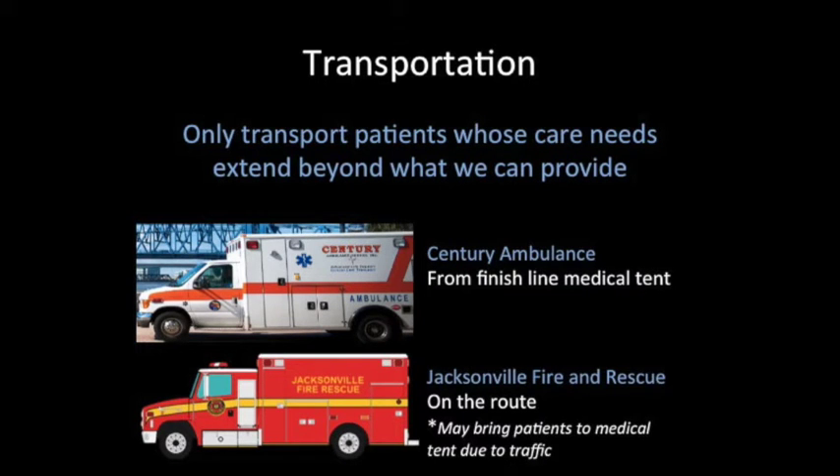Our role as providers in the medical tent will be to treat patients who are brought to us from the finish line. If these patients need transport, it will be done by Sentry Ambulance. All other patients along the race route will be transported by Jacksonville Fire Rescue, although they may need to bring a patient to us depending on their resources and availability. An important thing to remember is that transportation is a vital resource that we must keep control of. We should only be transporting patients whose care needs go beyond the scope and resources that we have available at the race.